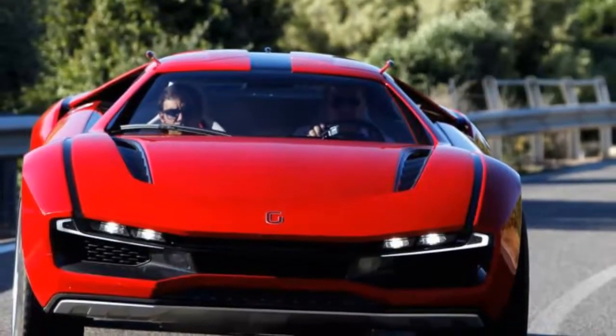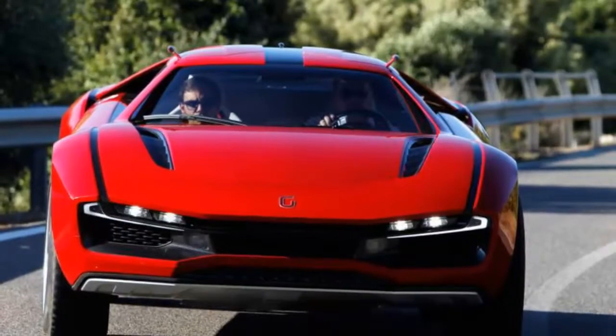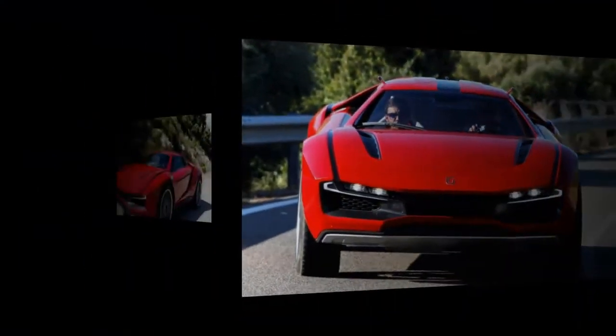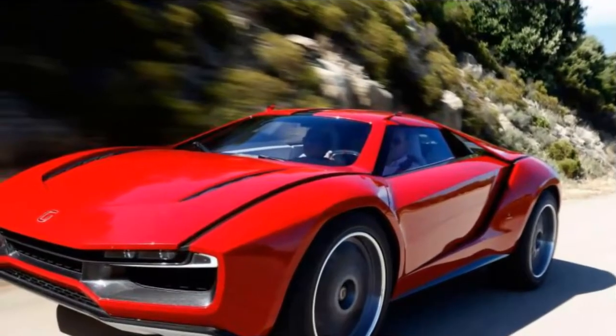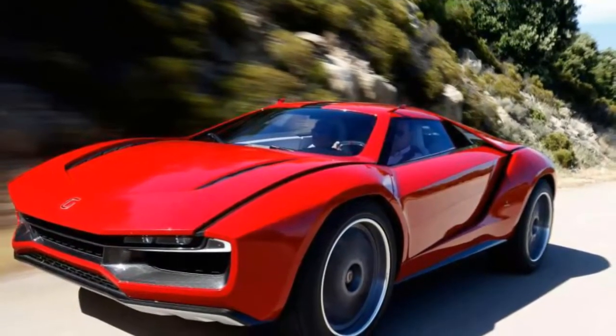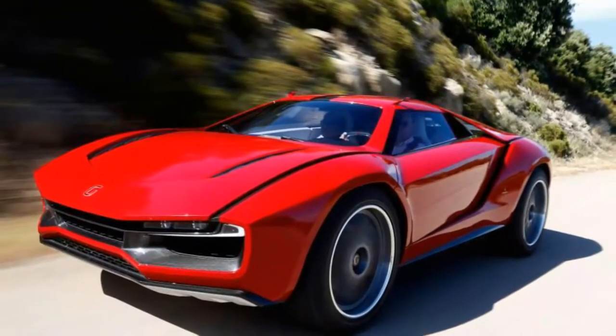Etoldesign Giugiaro 4x4 Parkour Review. Consider the modern supercar. Is it really the ultimate expression of the four-wheel driving experience? Not according to Fabrizio Giugiaro's latest vision of the future, the Etoldesign Giugiaro 4x4 Parkour. And I'm tempted to agree with him.